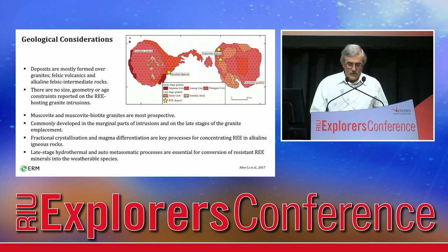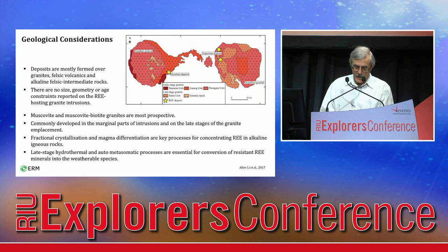Which host rocks are most prospective for clay-hosted deposits? They are mostly formed over granites, felsic volcanics, and alkaline felsic to intermediate rocks. There are no size, geometry, or age constraints reported on fertile granite intrusions elsewhere. Muscovite and muscovite-biotite granites are considered the most prospective. Deposits are commonly developed in the marginal parts of intrusions and on the late stages of granite emplacement, where fractional crystallization and magma differentiation are the key processes for concentrating rare earths in alkaline igneous rocks.